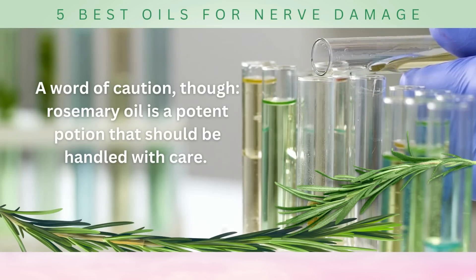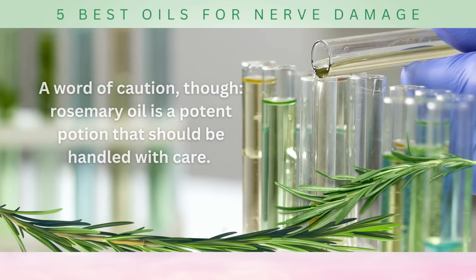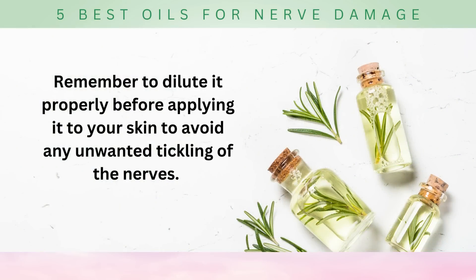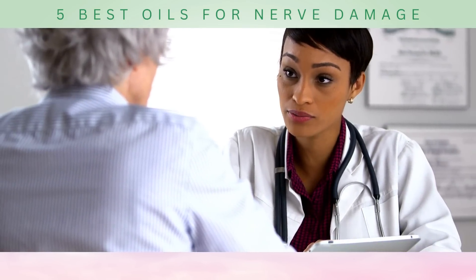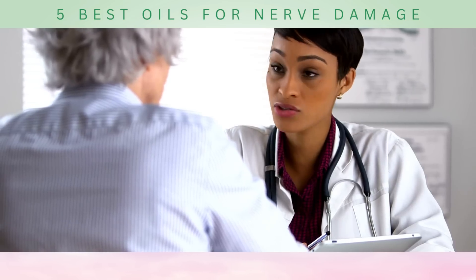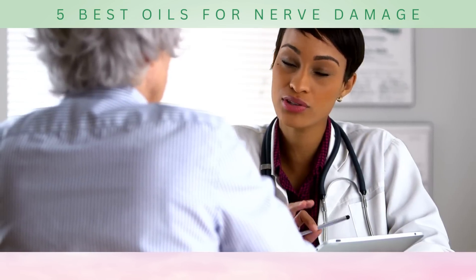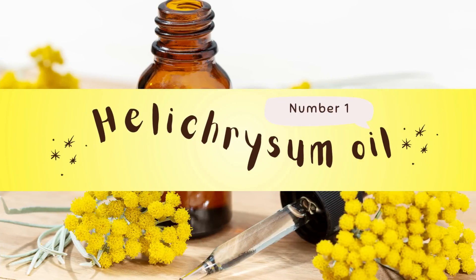A word of caution: rosemary oil is a potent oil that should be handled with care. Remember to dilute it properly before applying it to your skin to avoid any adverse effects. And as with any herbal remedy, it's always wise to consult with a healthcare professional, especially if you have any underlying medical conditions or are taking medications.